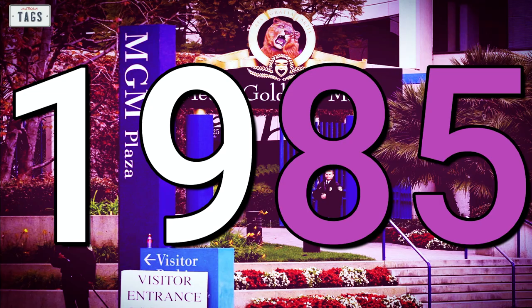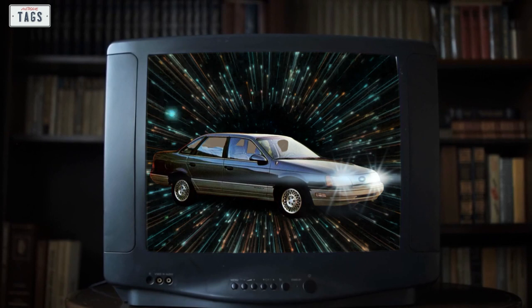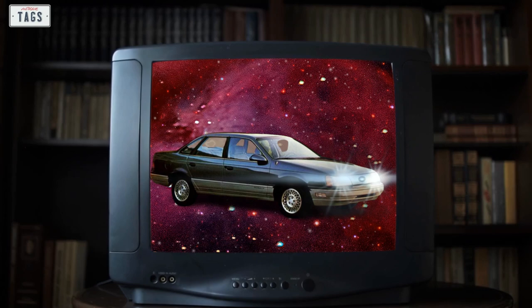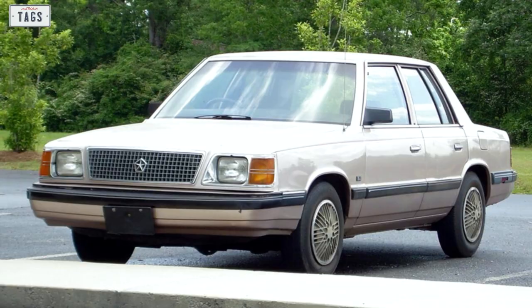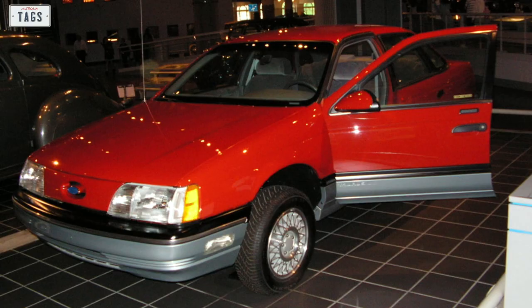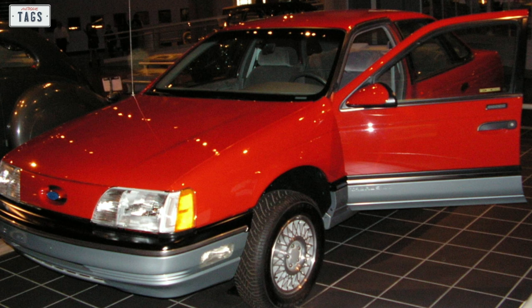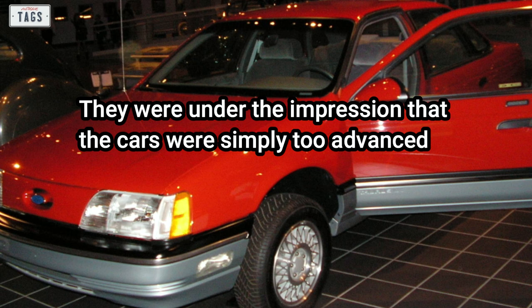In January 1985, the Taurus and Sable were scheduled to make their public debut at MGM Studios. The studio was space-themed with a very futuristic setting, a nod to how radical the new cars were. Once the cars were unveiled, they were indeed radical by 1985 standards, especially in comparison to typical domestic offerings. Many officials from other auto manufacturers — including Ford itself — were sure the new sedans would be a failure, mainly because they were so different from the traditional American sedan. They felt the cars were simply too advanced, an aspect that could deter the traditional buyer.